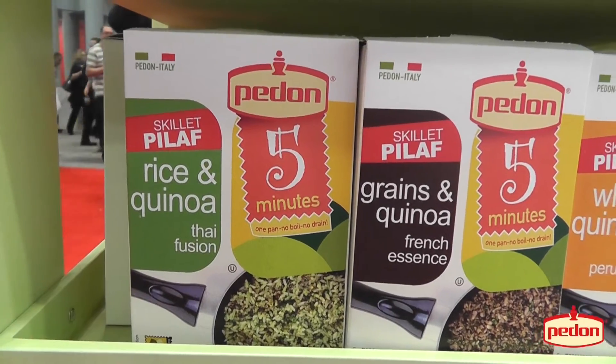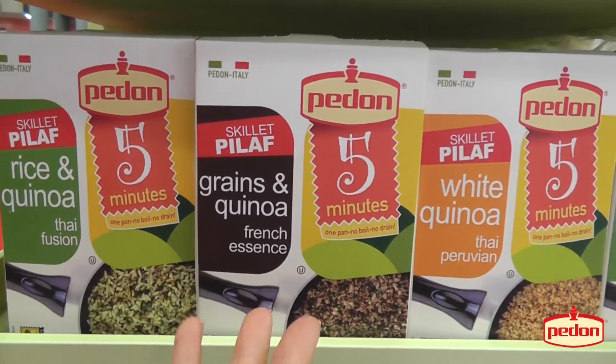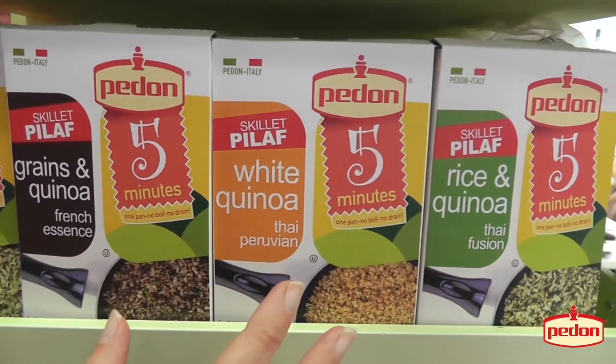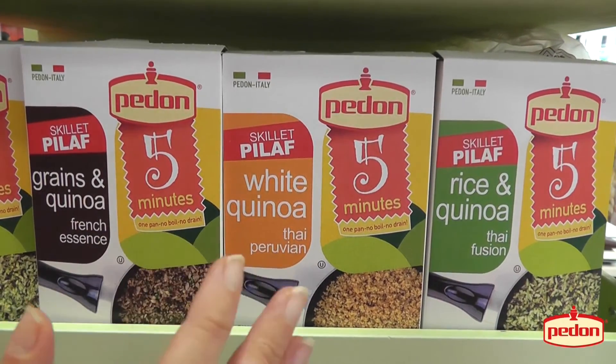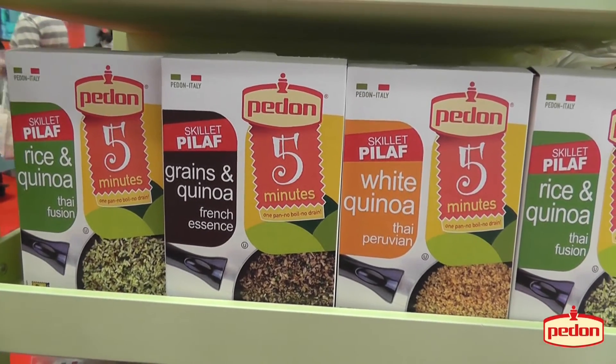This is rice and quinoa with Thai spices. That's a mixture of grains and quinoa with mushrooms — a French touch. And this is white quinoa with Peruvian taste. These products are ready in a skillet in just five minutes, so they are very, very convenient.